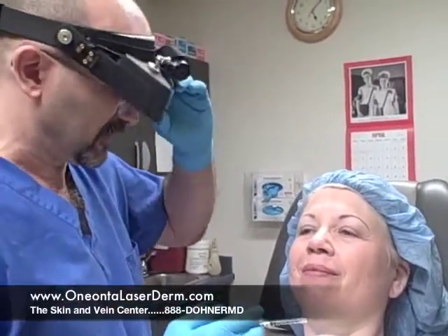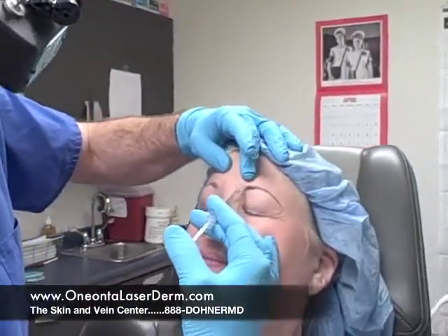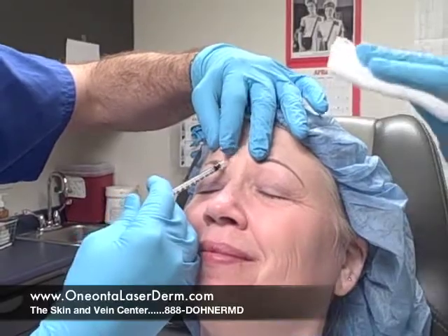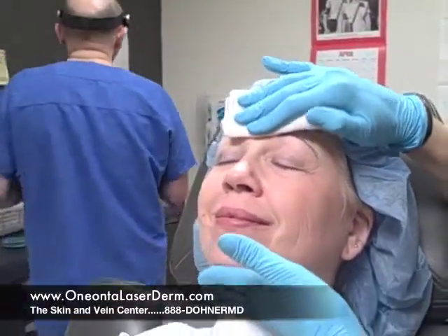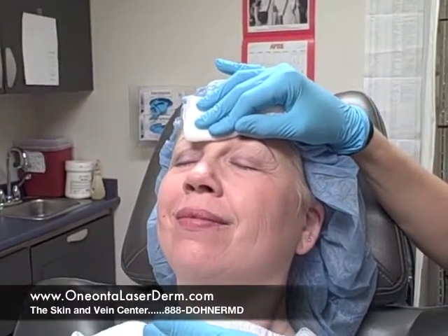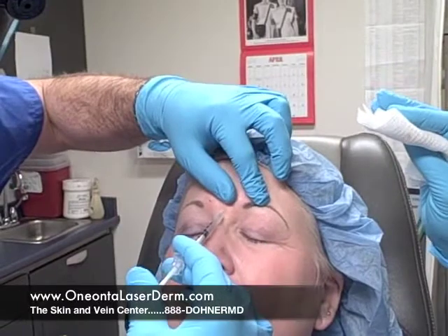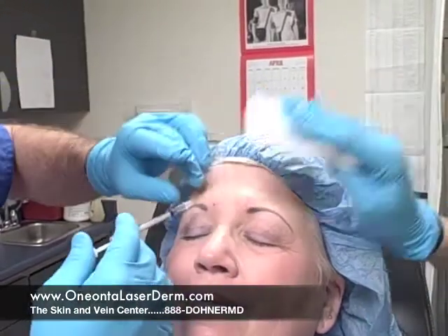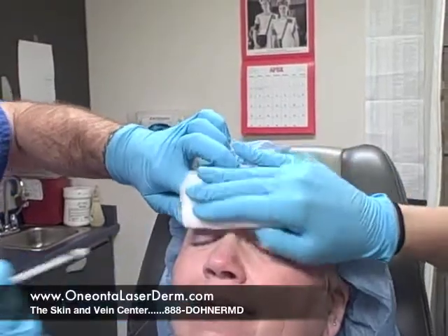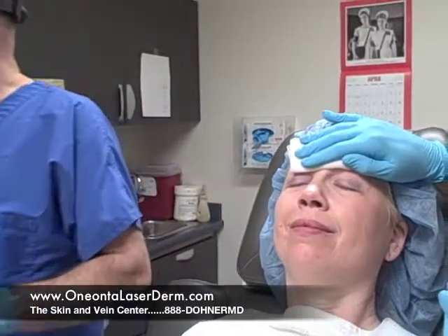So we're going to start right now and put some Botox in. Frown for me, let go — and here's a pinch, one two three. Do you see her yelling, screaming, and hollering? The answer is no, because it just feels like a tiny little mosquito bite. Now we're going to do a little bit more between the eyes. Good, and here's another pinch and here's another pinch. You can see how easy that was — that is where the majority of Botox is placed.